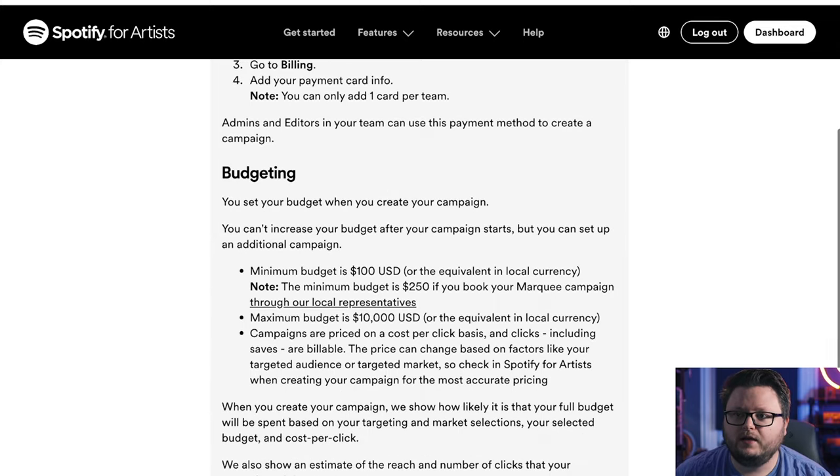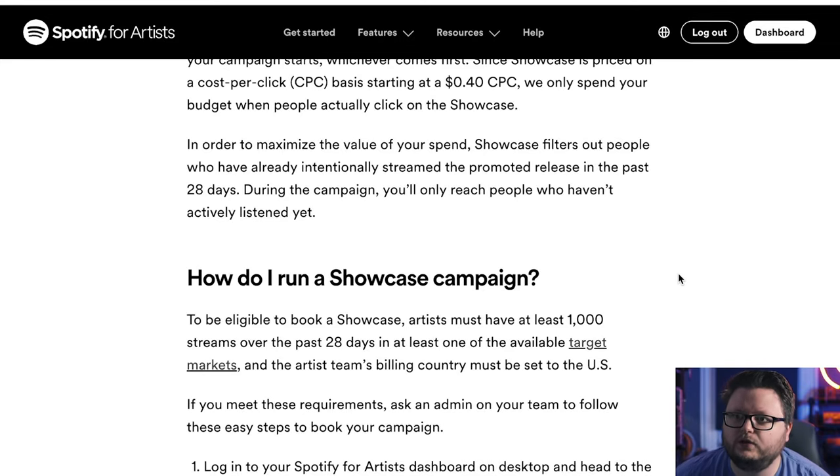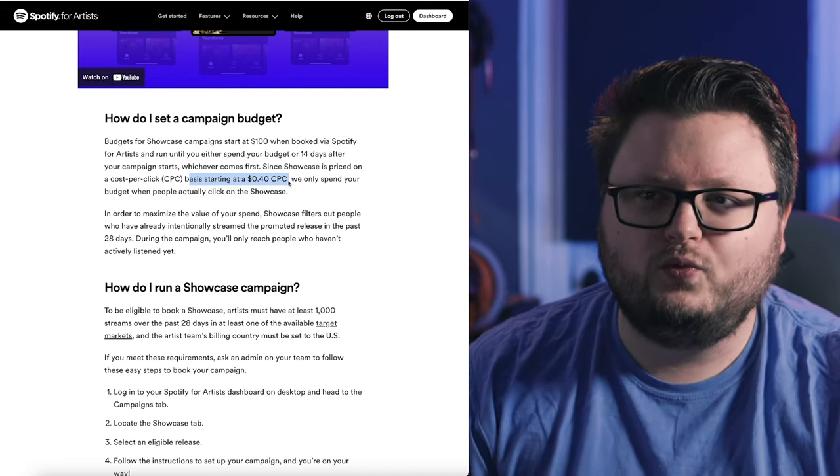The cost per click starts at $0.40. For comparison, Marquee starts at around $0.12 per click for cheaper countries like Brazil or Mexico. Since Showcase starts at $0.40, the full range is probably between $0.40 and around $1.50 per click — with the US being among the most expensive markets. This makes Showcase fairly expensive, but it does make sense given that it's placed on the homepage, so you're also getting a lot of brand awareness even without clicks.